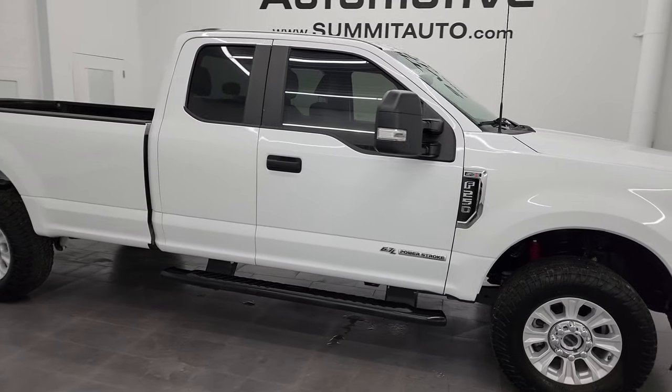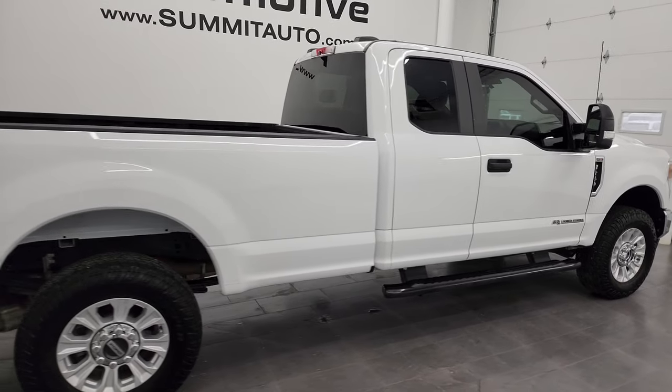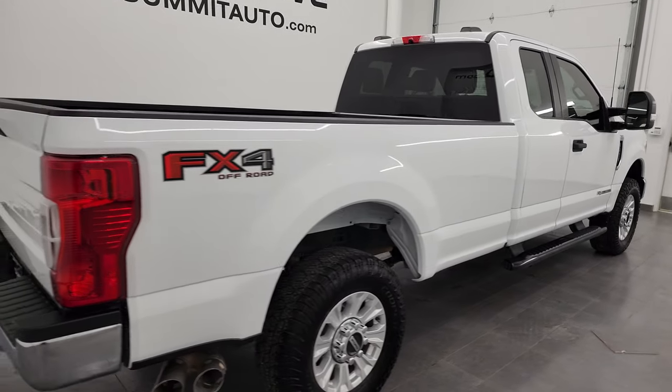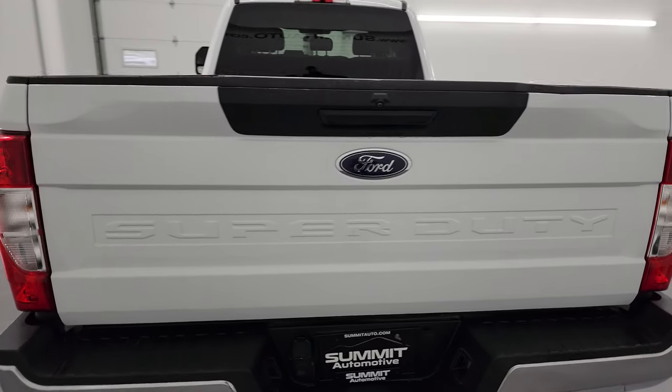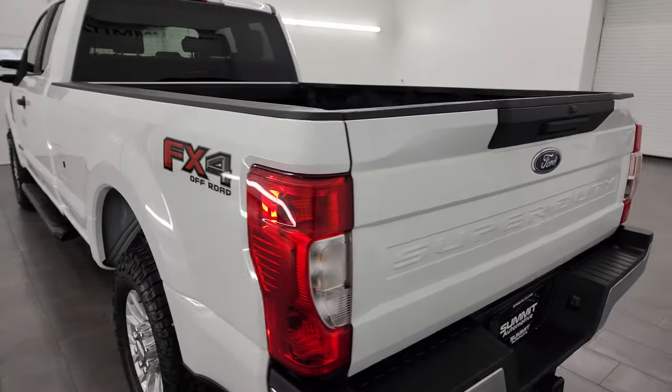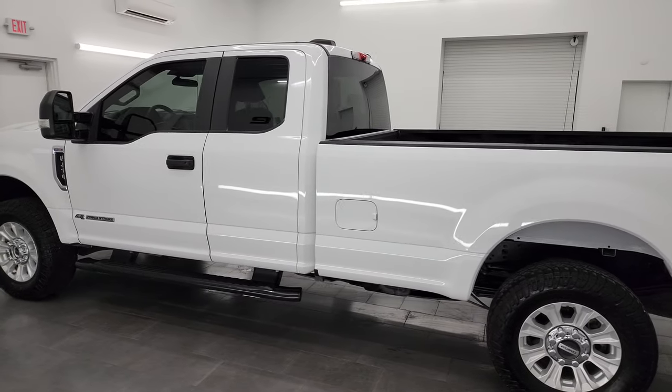Hey, this is Brett and this 2022 Ford F-250 Super Cab Longbox FX4 XL is stock number 13870Z. I am here at Summit Automotive in Fond du Lac, Wisconsin — your new and used heavy-duty truck headquarters.